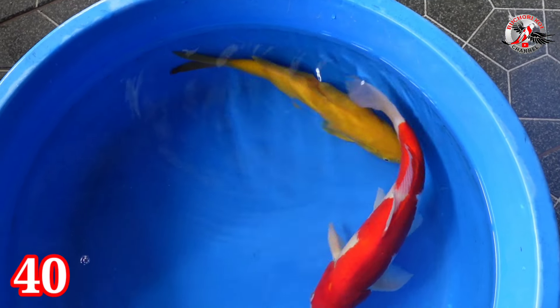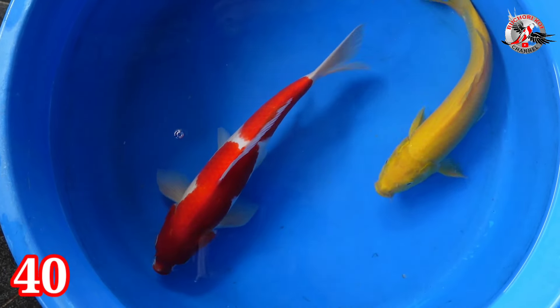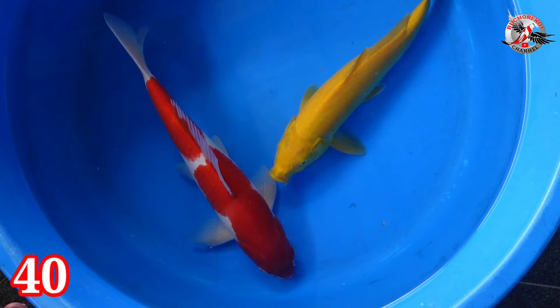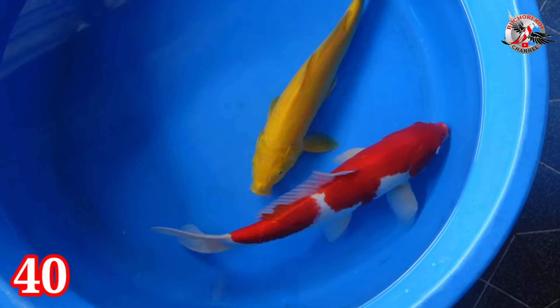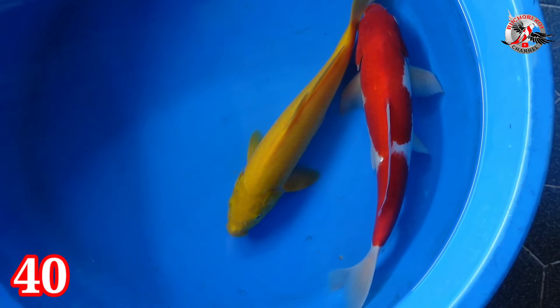Lanjut paket nomor 40. Ada Lemon dan Kohaku. Size-nya 33 dan 36 cm. Jantan semua. Harganya Rp 250.000.